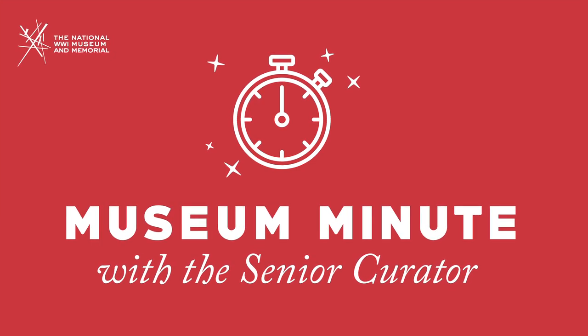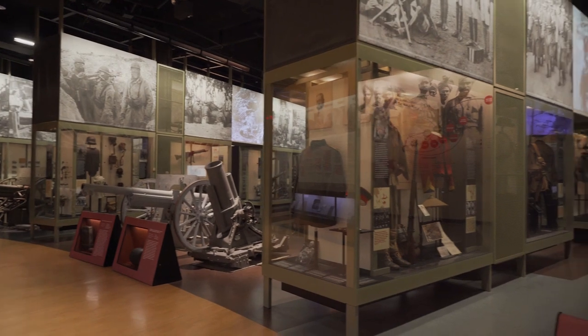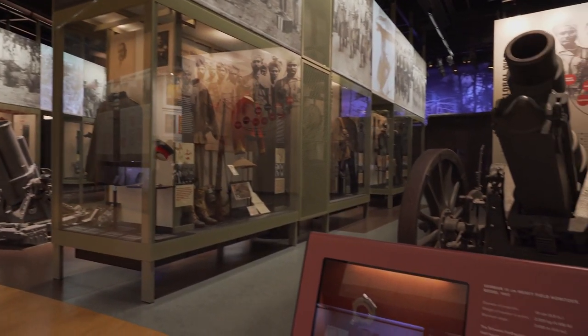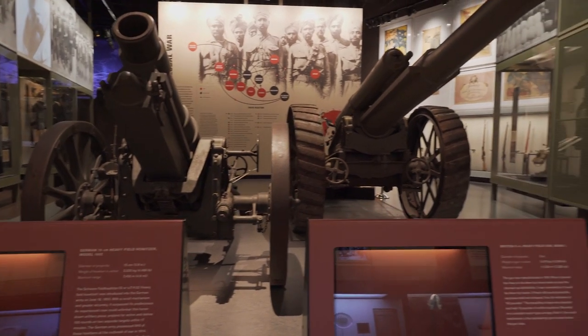We're coming to you today from the National World War I Museum and Memorial in Kansas City, Missouri. And since you won't be able to visit us for a while, we thought we'd walk around and point out some things of interest here in the main gallery that you might have missed on your previous visits, or if you haven't been here before, it will give you a nice guide as you're walking around to remember the stories and background about some of the objects on exhibit.